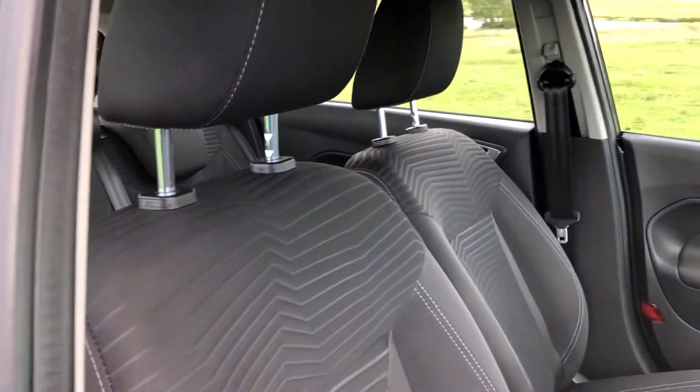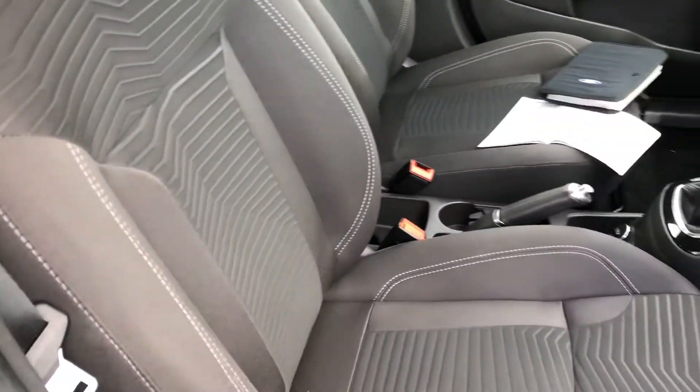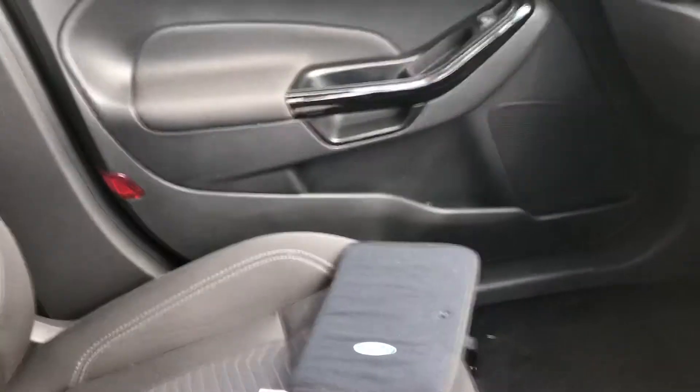The vehicle's upholstery is a classic black cloth with an eye-catching design and white stitching, all in excellent condition with no rips, marks or stains.